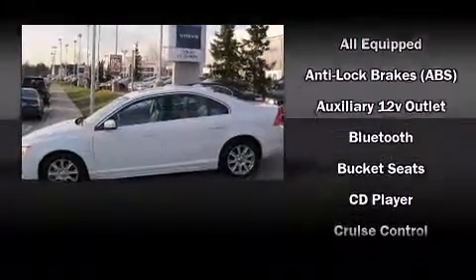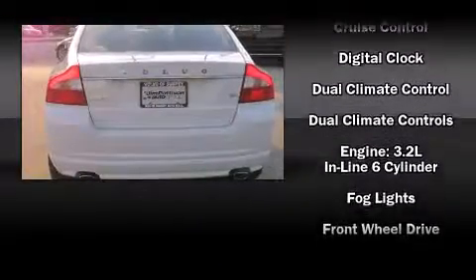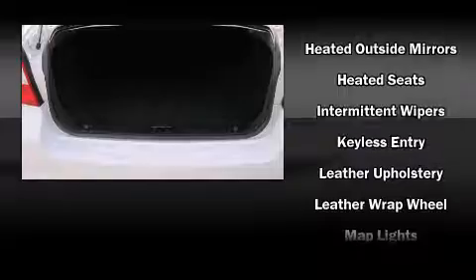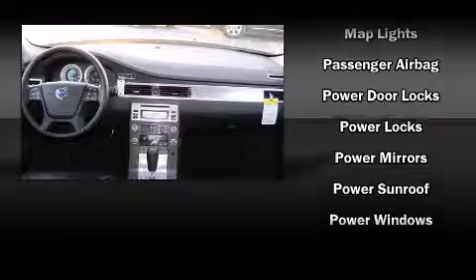Everything is where it ought to be, from the dashboard controls to the door locks and window controls. You and your passengers will enjoy the stereo system, which includes a CD player with MP3 capability and six speakers, enhancing the audio experience throughout the interior.